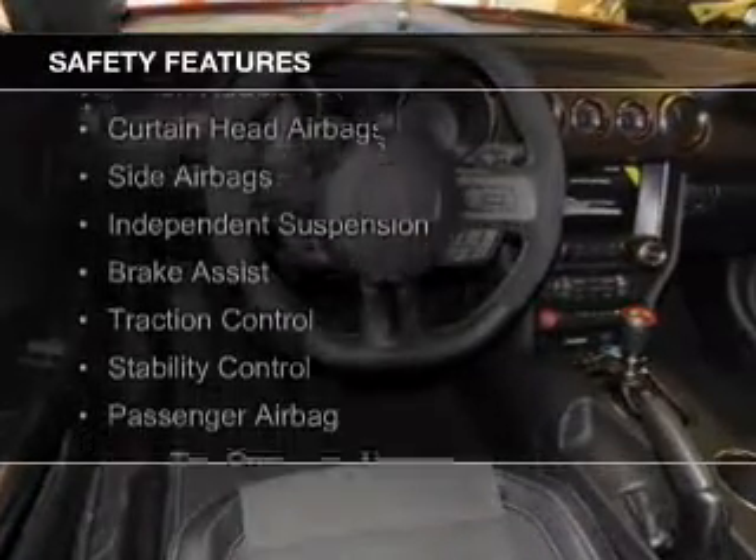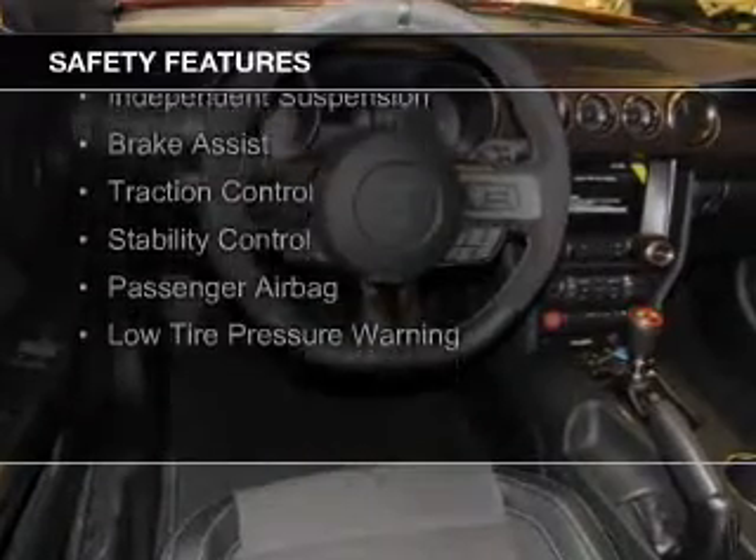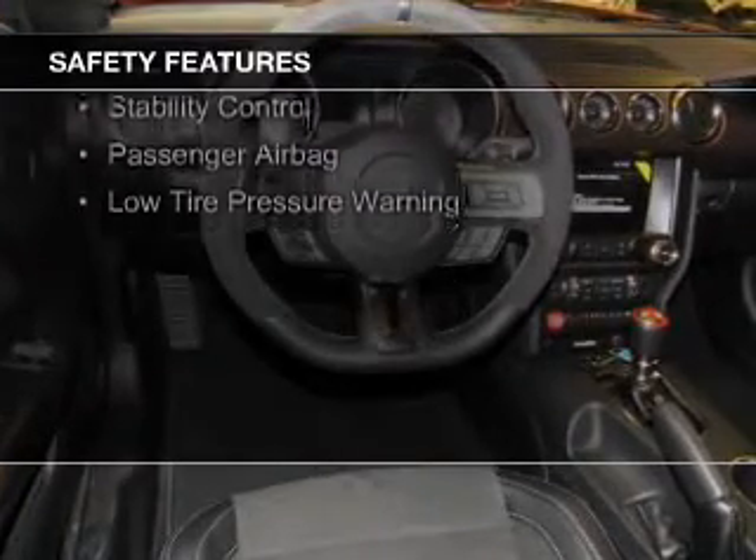Safety was made a priority with these features: a backup camera, Xenon headlamps, curtain head airbags, side airbags, and independent suspension.